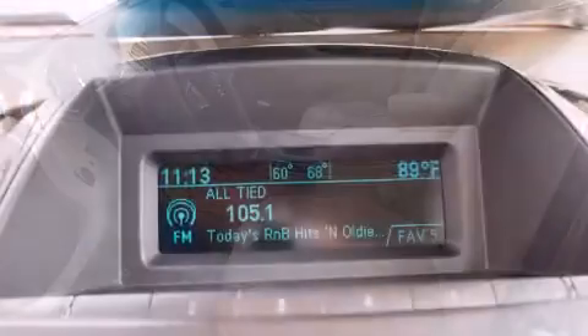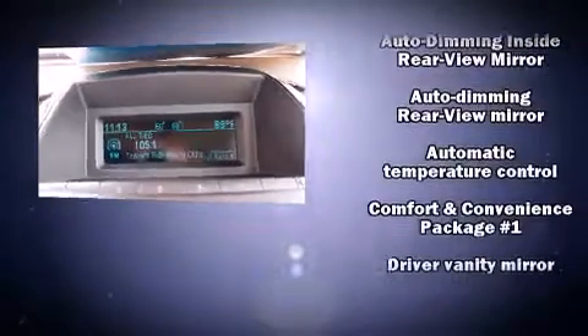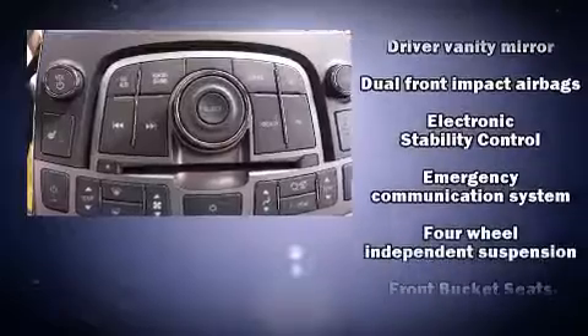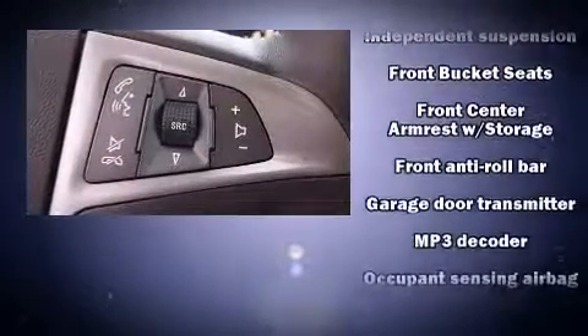Passengers are protected by various safety and security features, including head curtain airbags, traction control, brake assist, a panic alarm, OnStar, and four-wheel disc brakes with ABS.